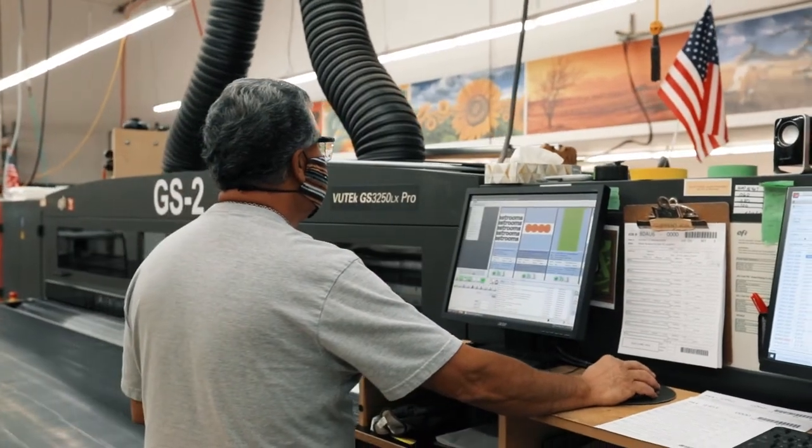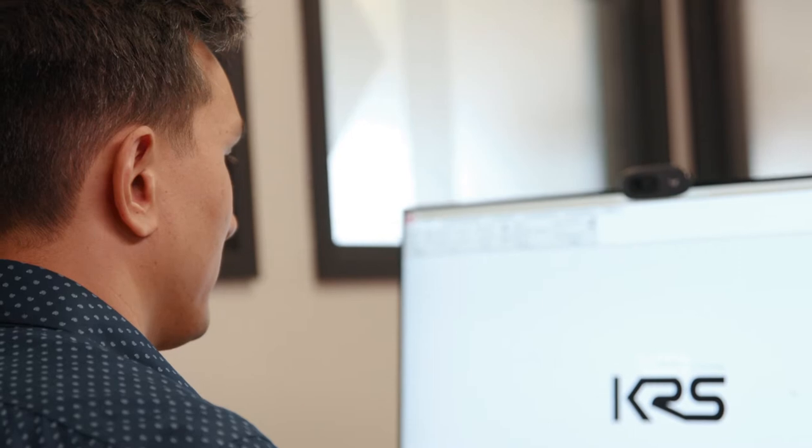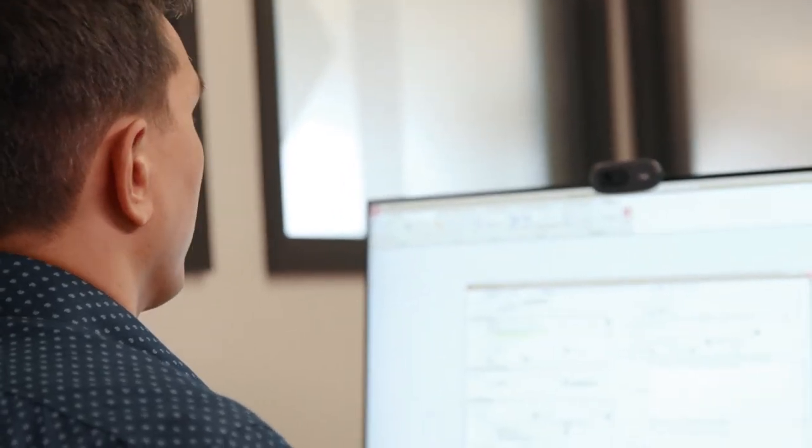We don't outsource any of those options, so we're meeting our customers' needs in-house with in-house knowledge. To manage the amount of orders we have, we use an enterprise resource planning tool — an ERP — that organizes all of our orders from sales order entry to invoicing, all of our materials and jobs.